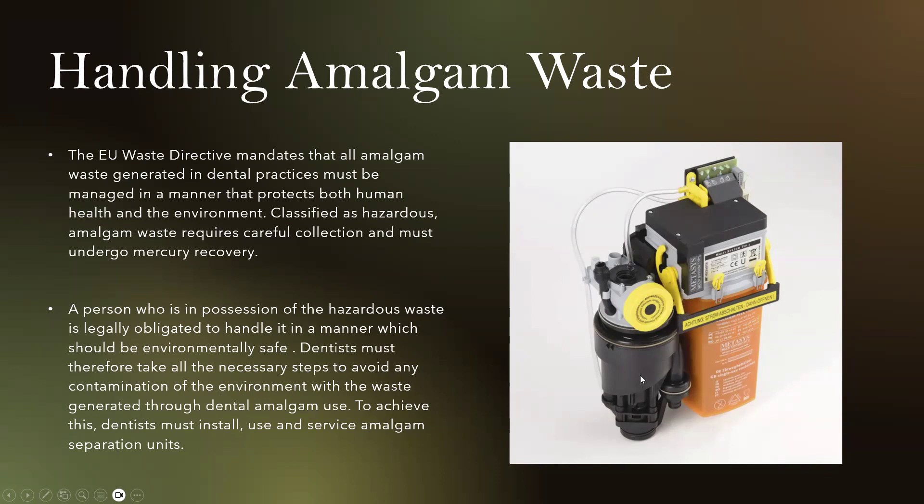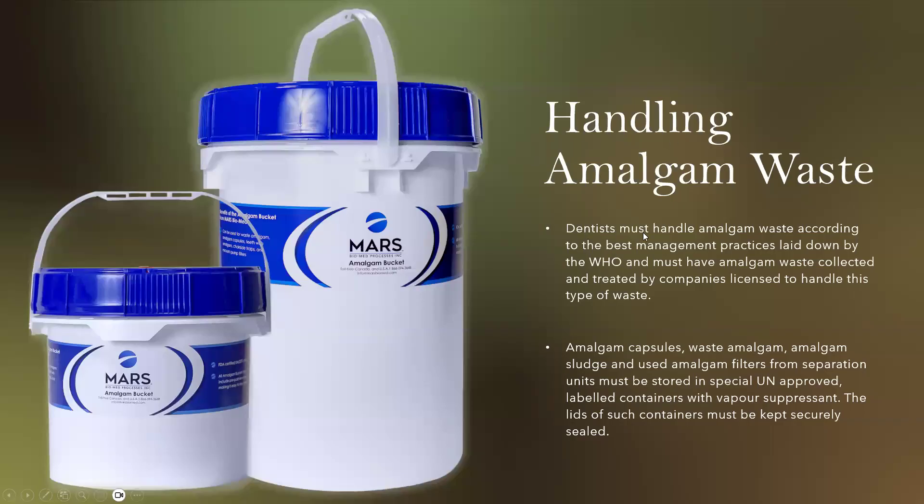These are the amalgam separation units — this is a type one unit. Dentists must handle amalgam waste according to best management practices laid down by the WHO and must have amalgam waste collected and treated by companies licensed to handle this type of waste. Amalgam capsules, waste amalgam, amalgam sludge, and used amalgam filters from separation units must be stored in approved labeled containers with vapor suppressants, and the lids must be kept securely sealed.